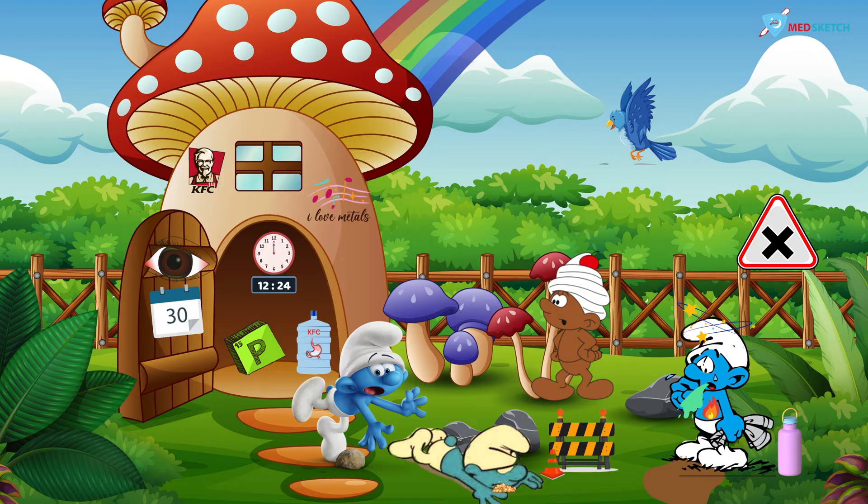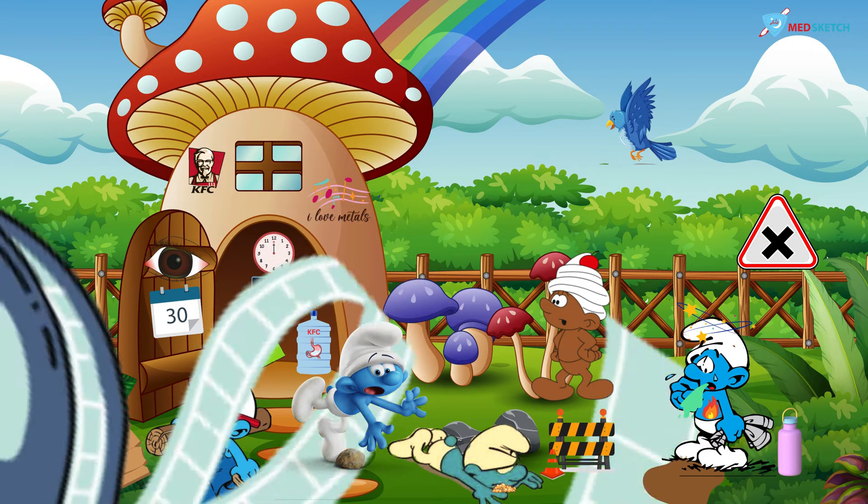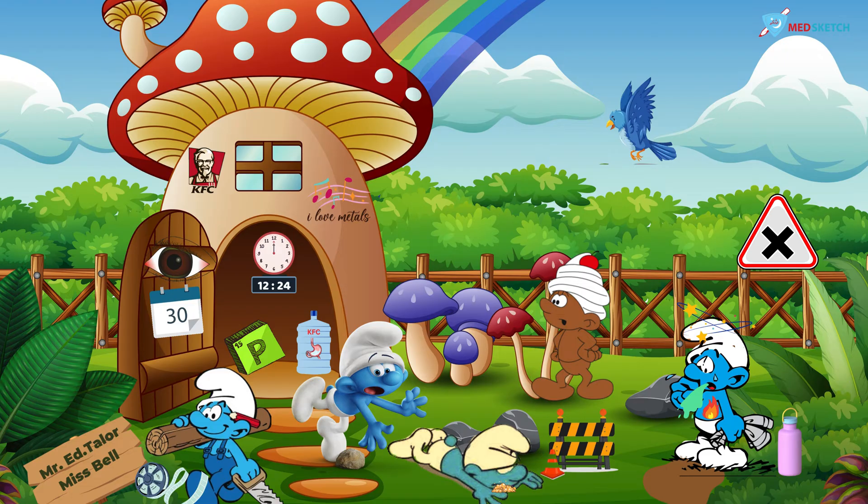On the front of the scene, a smurf is carrying a log. Beside the smurf you can see the board of Mr. Ed Taylor and Miss Bell from the lead video. The carpenter smurf also has a pencil on his ear, and there is a film on the left side. These all represent the medical treatment of copper poisoning. The pencil represents penicillamine, Mr. Ed Taylor represents EDTA, Miss Bell represents BAL or dimercaprol, and the film on the left represents demulcents. To revise: stomach wash with potassium ferrocyanide, penicillamine, BAL or dimercaprol, EDTA, and demulcents are administered in copper poisoning.